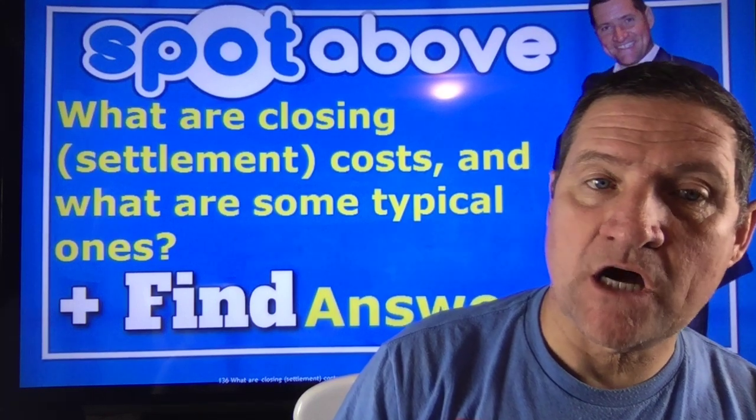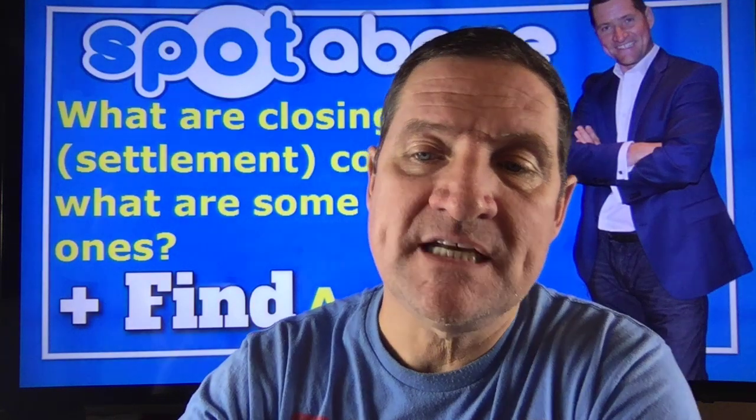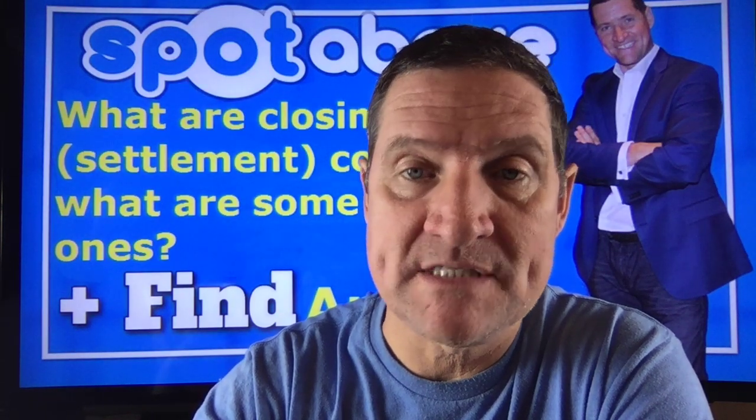What are closing settlement costs and what are some typical ones? Closing settlement costs are the various fees and expenses payable by the seller and buyer at the time of a real estate closing or settlement.